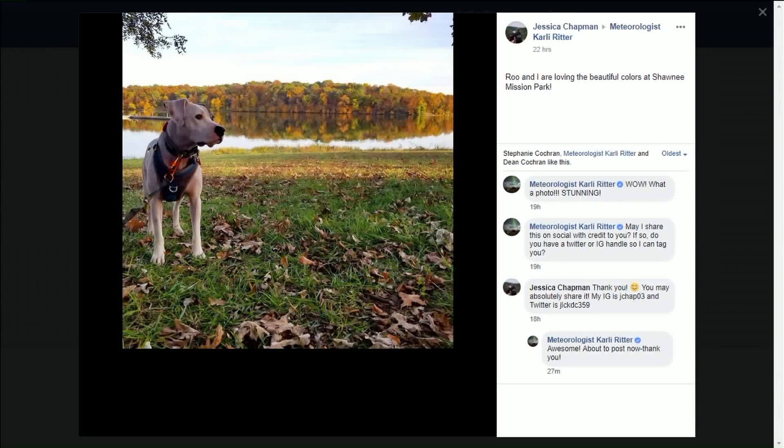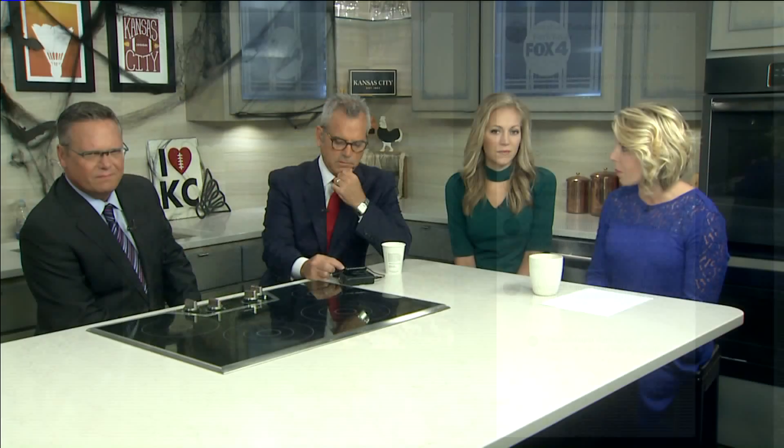They're out at the dog park having fun. This is one of the hot spots where the colors are just peaking. I always think that the fall leaves look so great in general, but when you can reflect them perfectly on the water, there's just something about it.